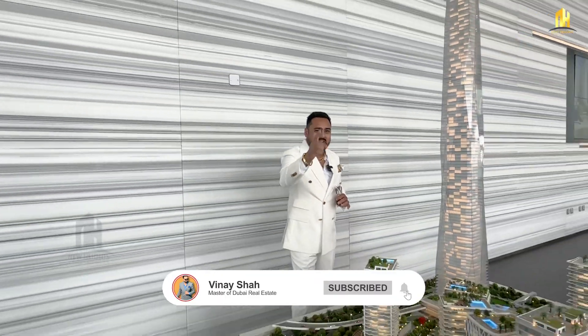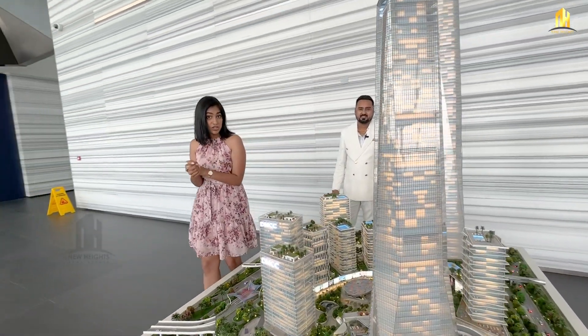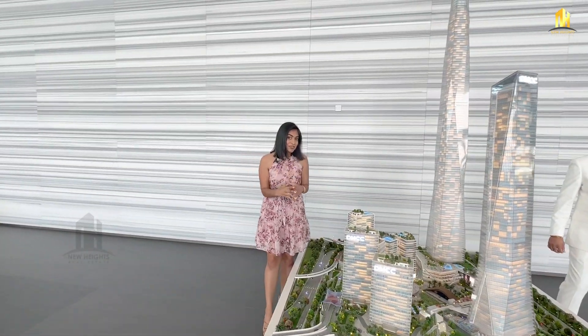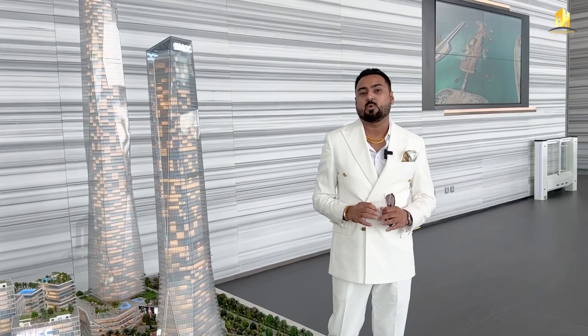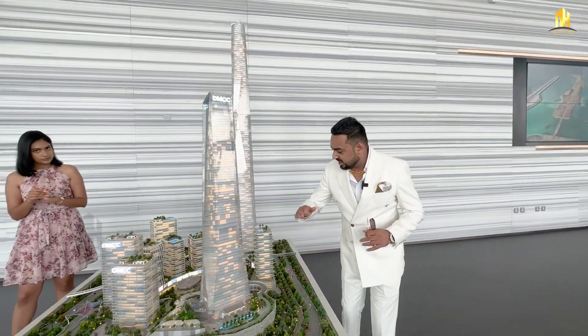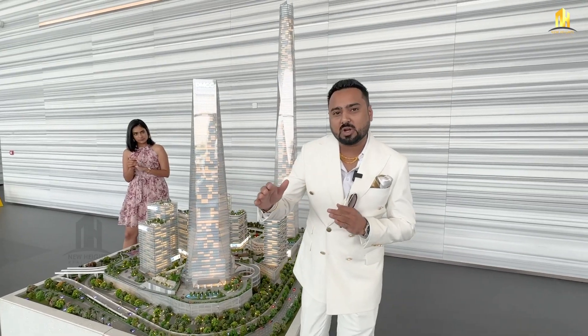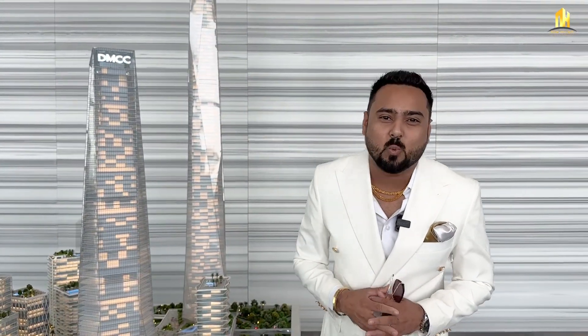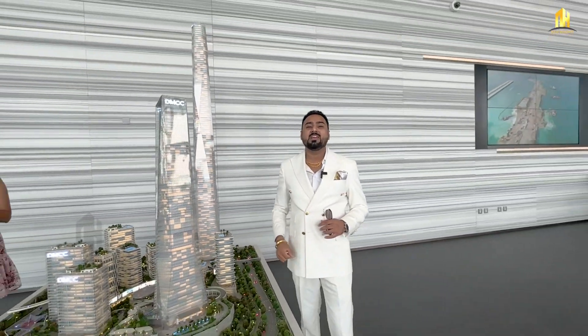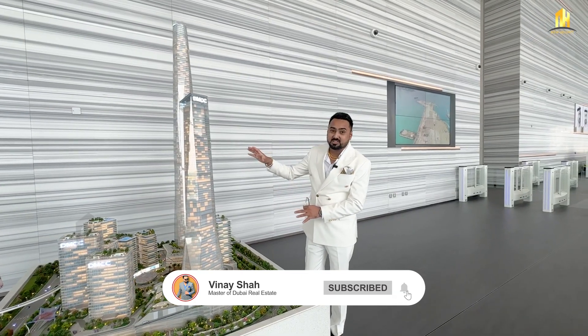You can reach Burj Khalifa in 20 minutes from here as well. In this community, you get a mix of commercial as well as residential towers — approximately around 9 towers in total. DMCC has launched just this one ultra-luxurious tower so far. The height of this tower is around 81 floors: commercial up to the 30th floor, floors 35 to 45 is the Seoul Hotel — a five-star hotel and part of the Accor Group, one of the top three hotel groups in the world — and above the 49th floor, you're getting branded residential apartments.